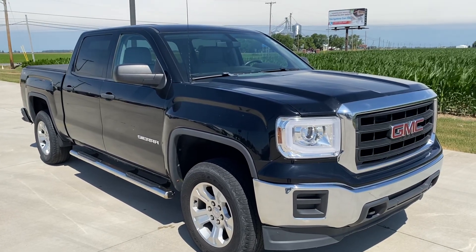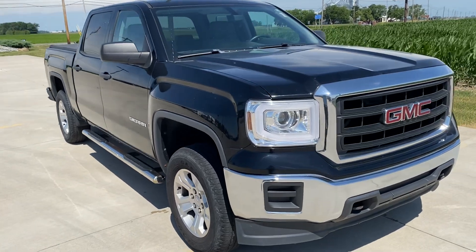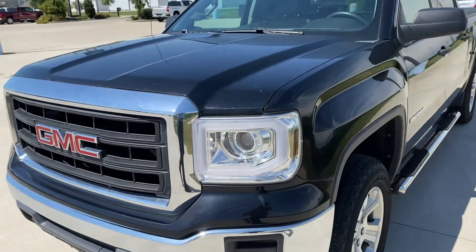Hi, it's Mike Limbaugh here at Steichman Chevrolet in Paulding. This is a 2014 Sierra base, four-wheel drive, 95,000 miles.